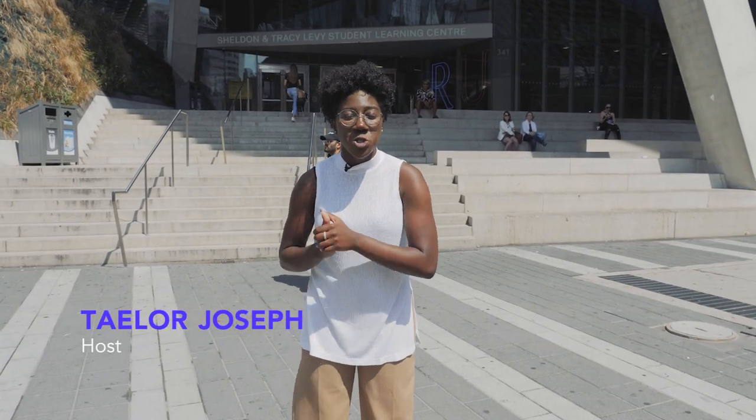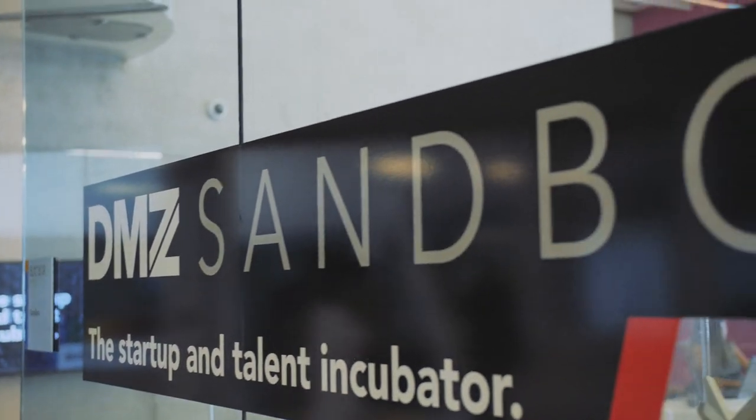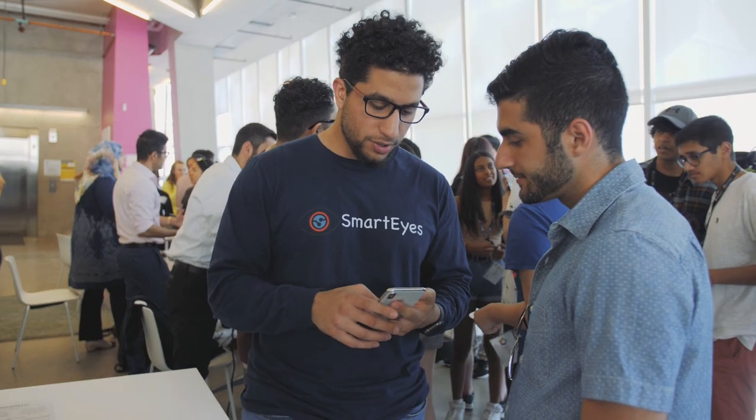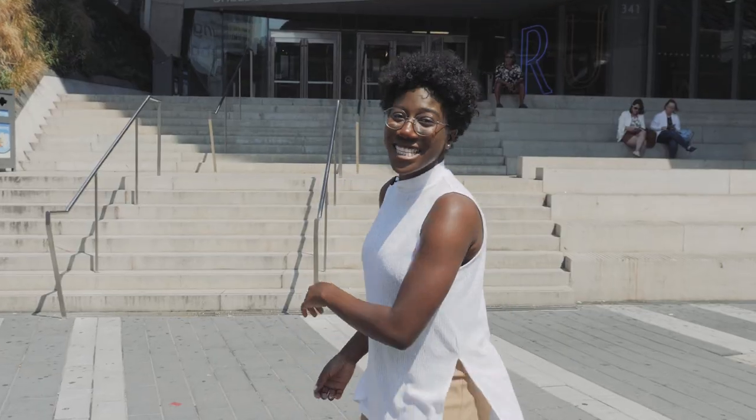Hey everyone, I'm standing in front of the Student Learning Center. This is one of the best places to study right here at Ryerson, but it is also home to the DMZ Sandbox. If you have any business idea or startup venture, this is the place to bring it to life. Come on, let's go take a look inside.